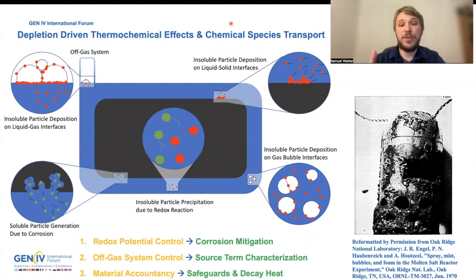I want to thank my research collaborators on this work: Abdallah Abu Jawadi and Mauricio Tano, as well as the funding source, which is the Advanced Reactor Technology Molten Salt Reactor Campaign. Thank you so much for your time.